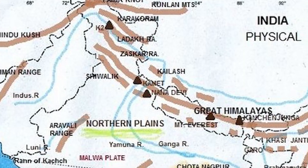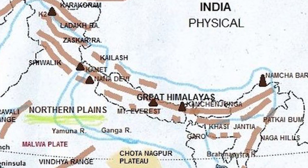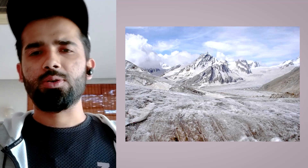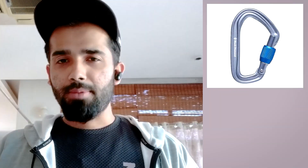Himalayan treks usually spread across four major states — Kashmir, Himachal, Uttarakhand, and Sikkim — and you can divide the terrain into three broad buckets: glacial, rugged, and snowy. Glacials are usually frozen lakes, rivers, or natural water bodies. For glacial terrain you need five essential gears: a helmet for safety, a combination of carabiners, rope, and harness to keep your grip intact and manage windy conditions. When ascending, you also need an ice axe and crampons for your shoes.